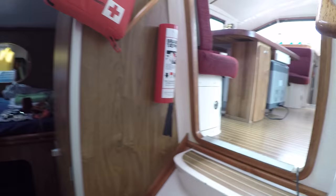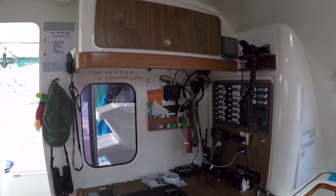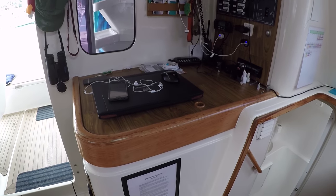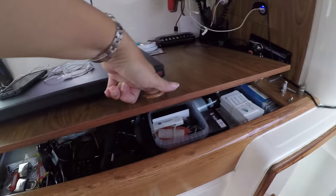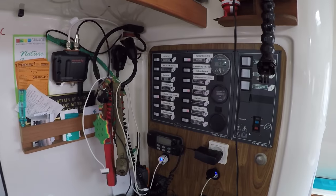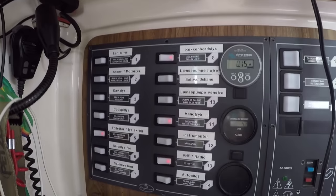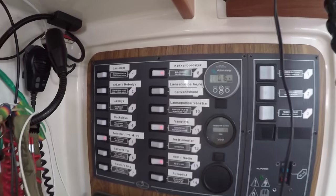Let's go outside. One more thing: we have our navigation corner here with some different stuff down here, and this is the panel where you can switch everything on and off.